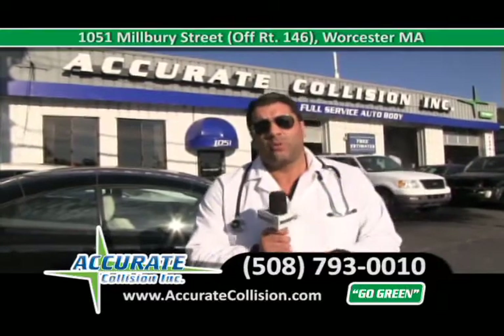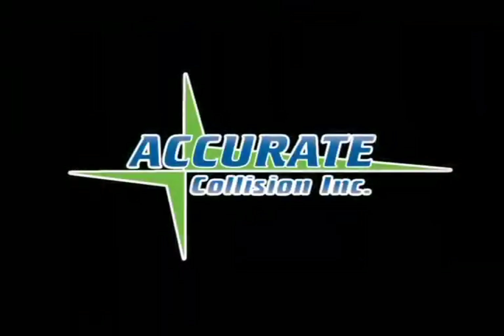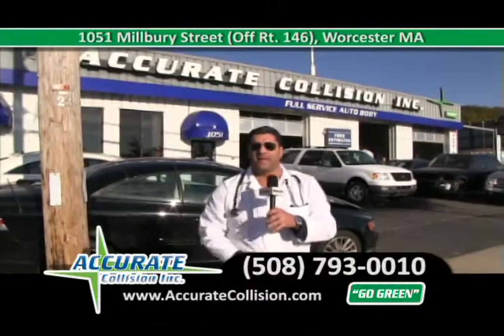At Accurate Collision, we are the leader in the collision industry, and we do top-notch work for our top-notch customers. As always, we use factory parts on every one of your vehicles, and my commitment is to bring that car back to pre-accident condition on time, the first time, the right way.